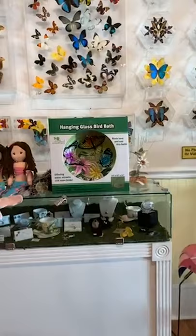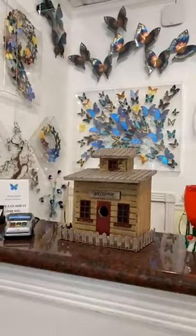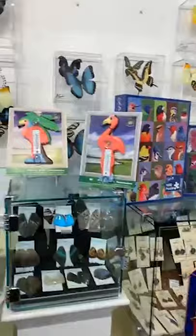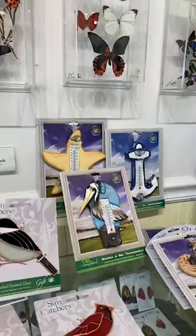We are shopping at KeyWestButterfly.com. We have the bird baths, plush mermaids and sloth, the watering can, the hummingbird feeder, two different birdhouses, bottle stoppers, puzzles, real stained glass, thermometers, and these nice suncatchers that come with their own suction cup.